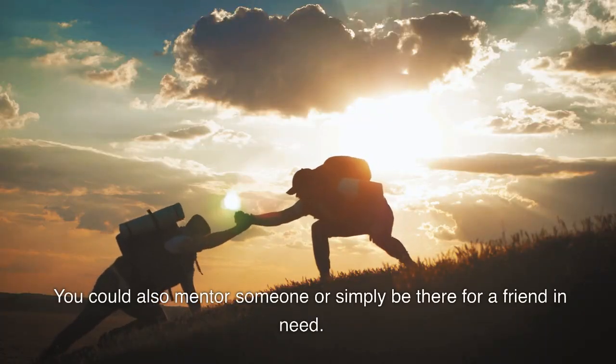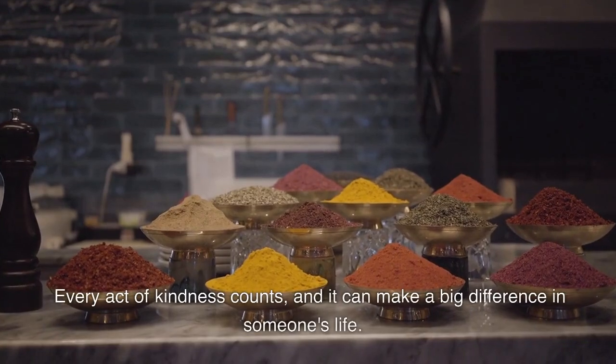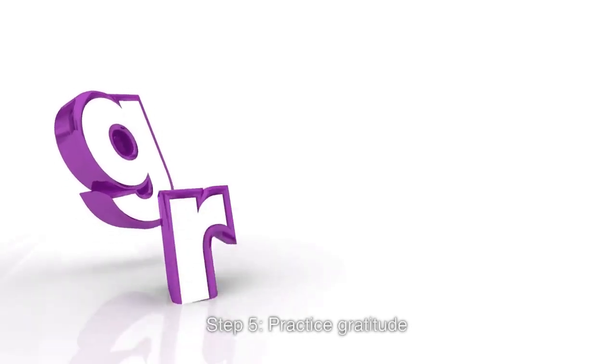You could also mentor someone or simply be there for a friend in need. Every act of kindness counts, and it can make a big difference in someone's life.